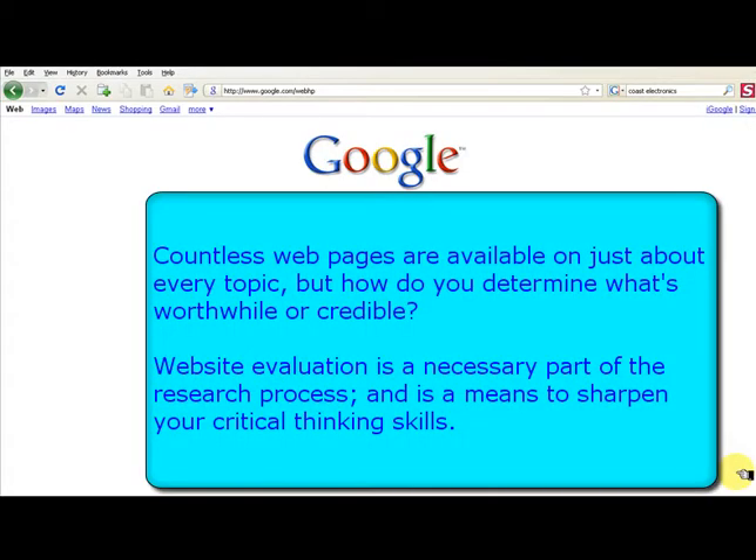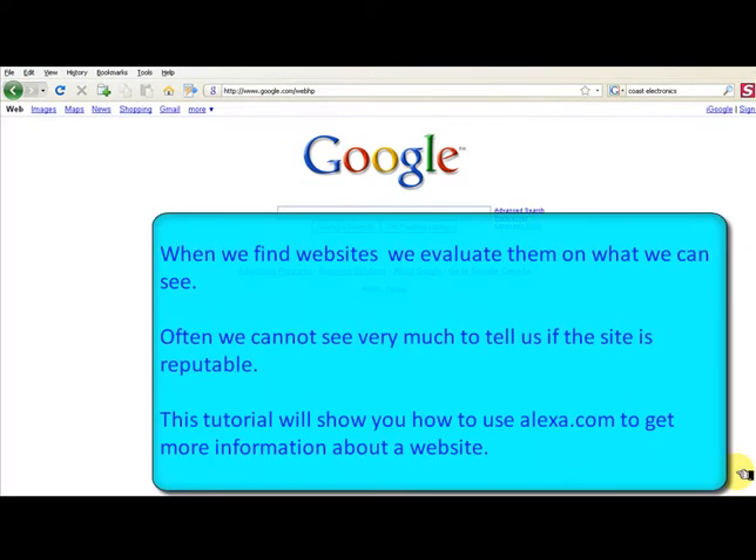Countless web pages are available with just about every topic, but how do you determine what's worthwhile or credible? Website evaluation is a necessary part of the research process and is a means to sharpen your critical thinking skills.